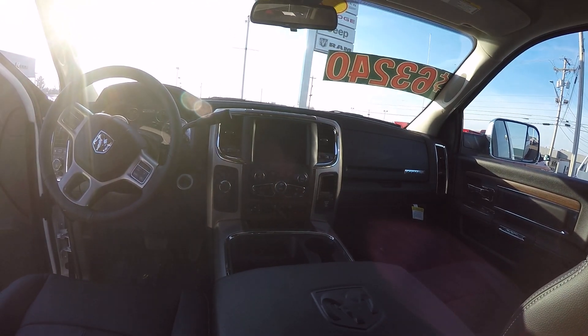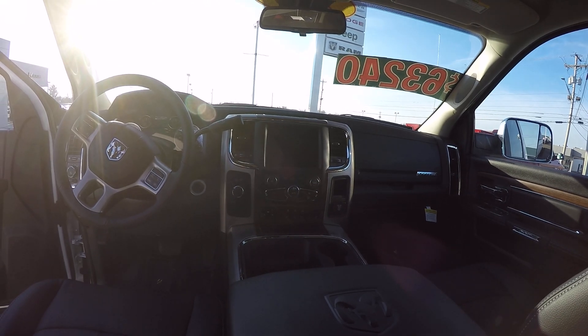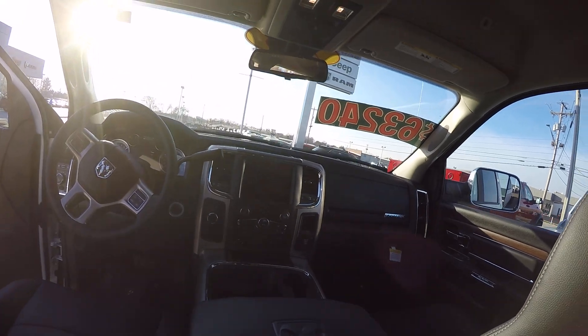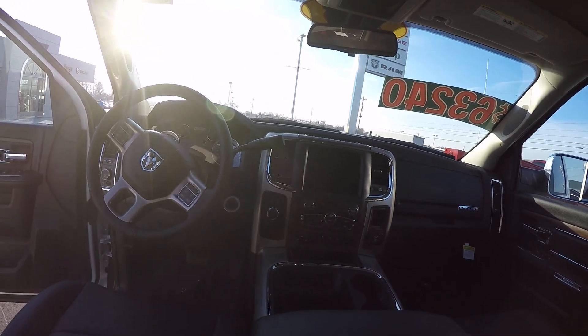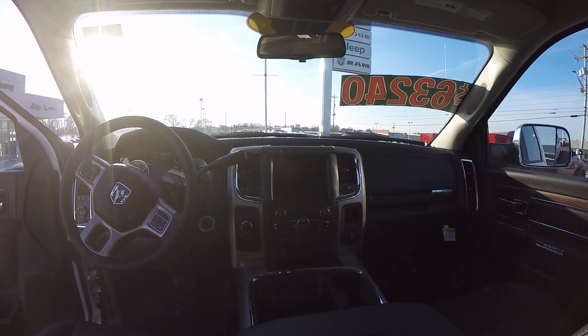Stepping inside, I've got heated second row seats also, and heated front row seats. This has got the Uconnect 4C with navigation in it, Sirius XM traffic plus. It will have a park view backup camera, remote start, and a trailer brake control. We have put the auxiliary switches in there so that depending on what you upfit it with, we've got plenty of areas to connect in.